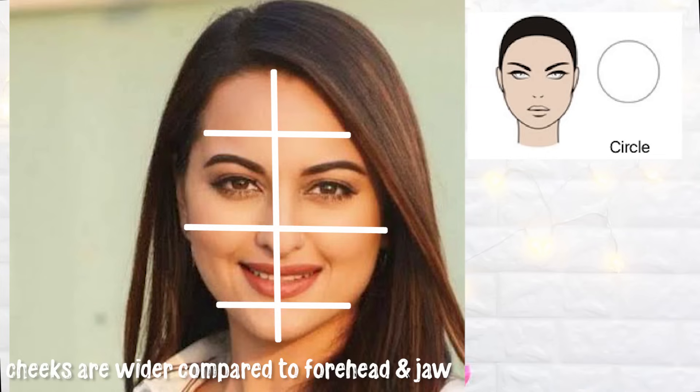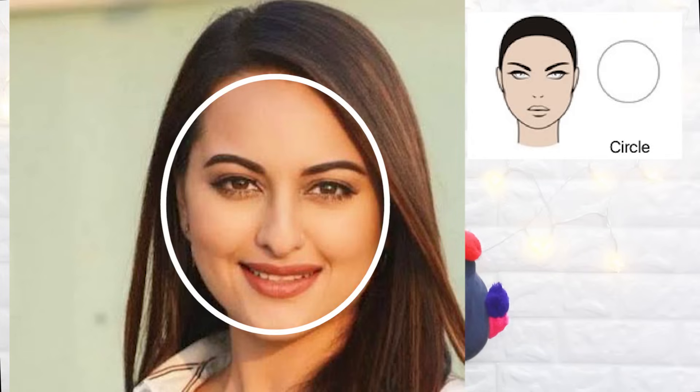The third face shape is the round face shape. Celebrities with round faces include Sonakshi Sinha and Parineeti Chopra. Oval and round are quite similar — both lack really edgy angular structure. But one significant difference is that in a round face shape, the cheeks are the widest part, whereas in an oval face shape the forehead and jawline are the wider parts. That wider cheek area is what makes it round as compared to oval.